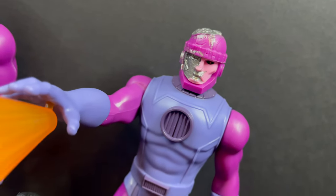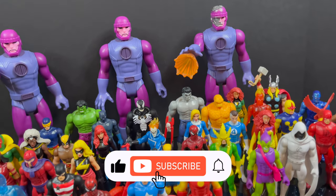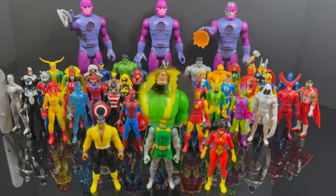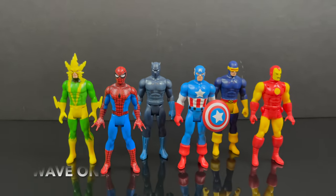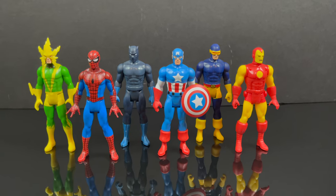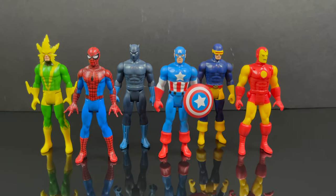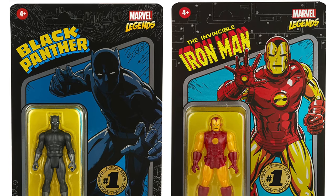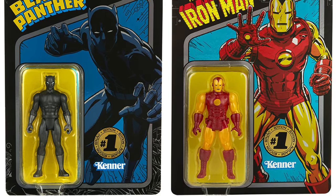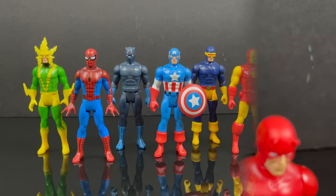Thanks so much for always checking out my YouTube videos. If you haven't already, please consider subscribing — old toys, new toys, daily news updates, guarantee you'll find something you'll like. We'll kick it off with a little retrospective. Wave one debuted in holiday 2020 as a Hasbro Pulse exclusive, and I think that may have thrown a lot of people off. It had mainstays of the Marvel Universe including metallic carbonized versions of Black Panther and Iron Man — I have these on card still, never opened.